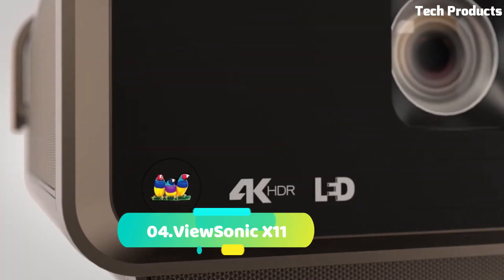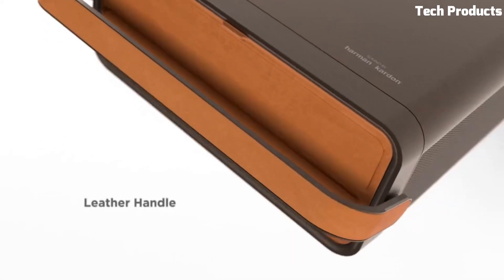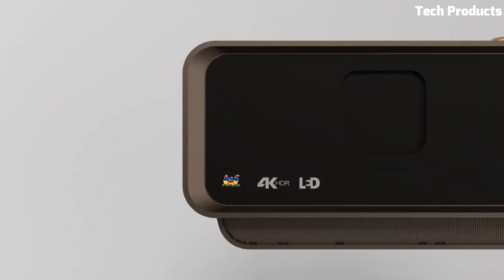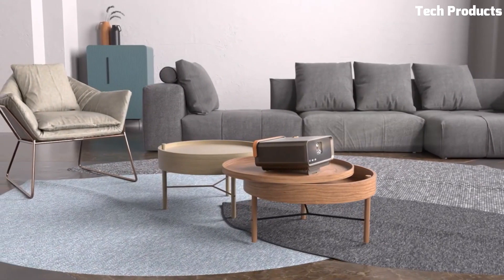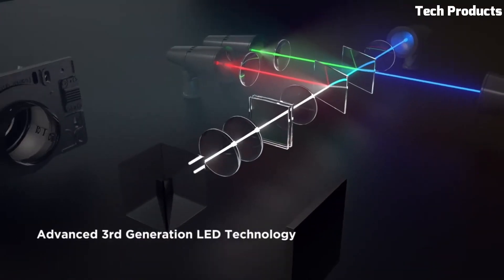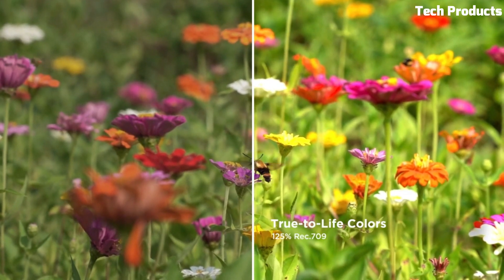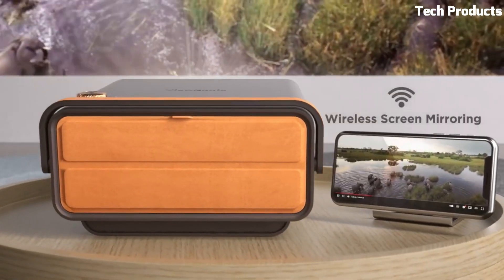Number 4: ViewSonic X11. Combining true 4K UHD resolution with HDR/HLG support, advanced third-generation LED technology, and smart capabilities in a portable design, the X11 4K delivers an immersive cinematic audio-visual experience from anywhere in your home. With an easy carry handle, it can be moved from room to room and even outdoors for backyard parties. Setup is effortless with instant autofocus, H/V keystone, and four-corner adjustments enabling side projection, and a short-throw lens that delivers a 100-inch screen from just 1.77 meters away.